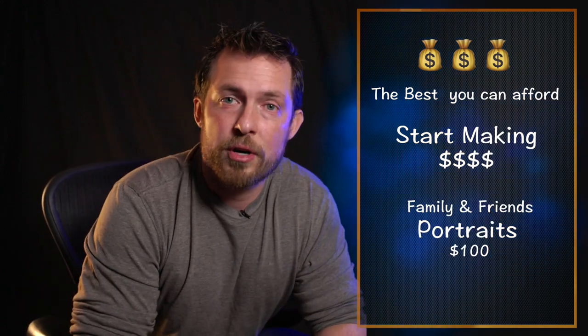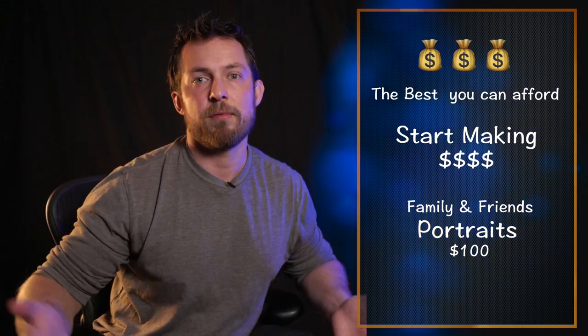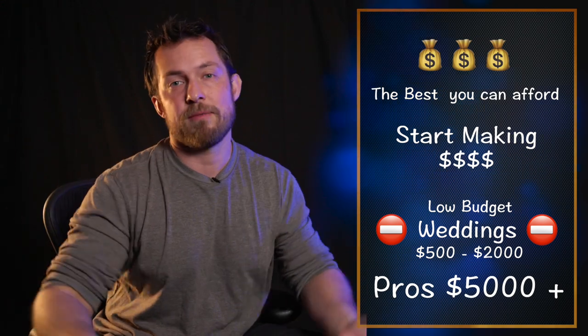Start with stock photography to learn your gear, then go to families and friends and do portrait sessions for around $100. You could do three or four a week, and in a month you'll have half your gear paid off. Once you know enough, you can shoot weddings. If you're upfront with the bride and groom that you're not the most experienced wedding photographer, you can charge $500 to $2,000. A lot of professionals charge $5,000 to $6,000 for a wedding shoot, but many people don't have that budget and might pay $2,000 while you're still learning — that helps offset the cost of your gear.